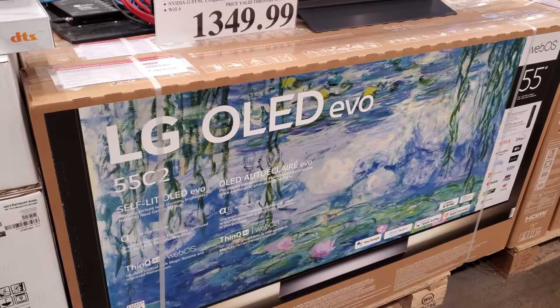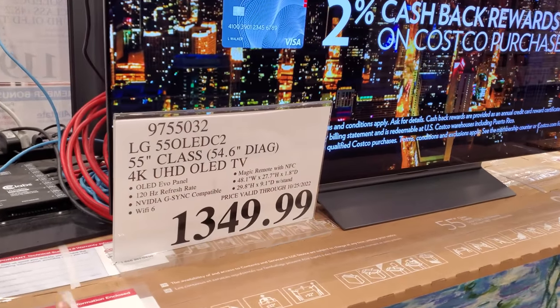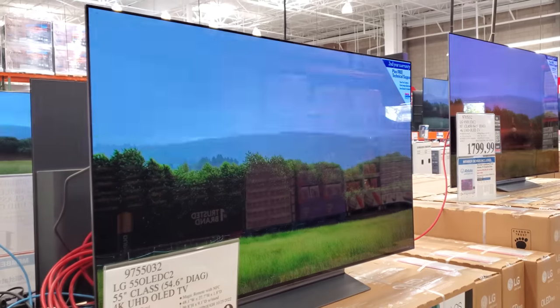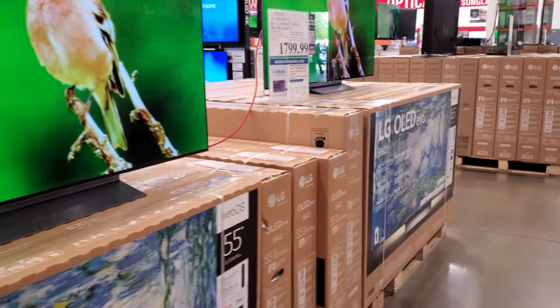We have the LG OLED 55 inch here in Costco. Honestly, when I was looking at TVs, I feel like they're not as bad as they used to be.